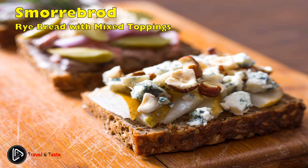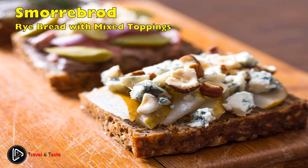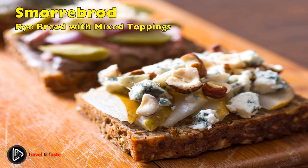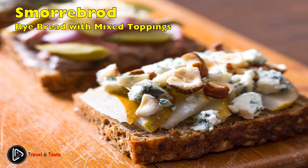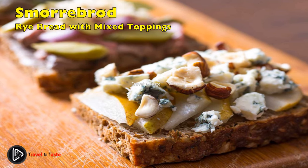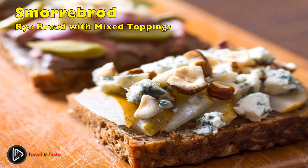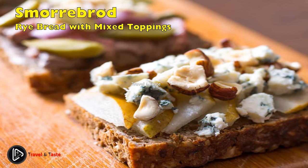Smørrebrød: rye bread with mixed toppings. Danish farmers have always eaten rye bread, which contains lots of healthy minerals and vitamins from the coarse flour, and often added different types of seeds such as sunflower seeds, sesame seeds, or flax seeds. On top they put salami or cheese. But at the end of the 1800s, a more modern and festive variant of smørrebrød was invented in Copenhagen, where the royals and the rich high society lived — the rye bread was now heavily topped with different types of cold meat or fish.